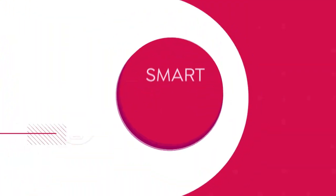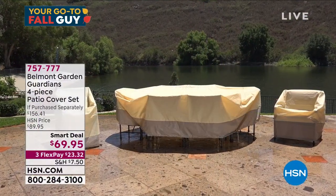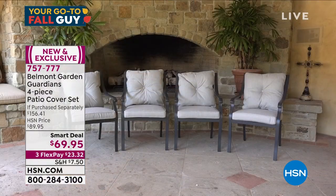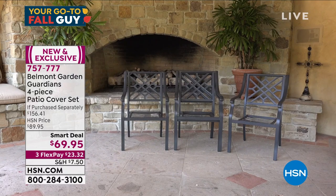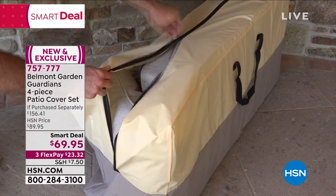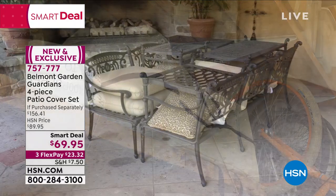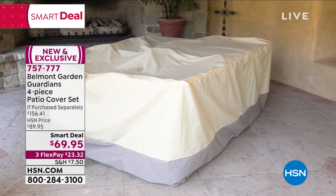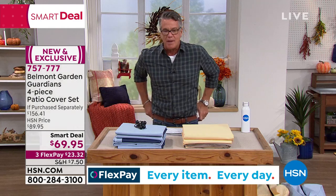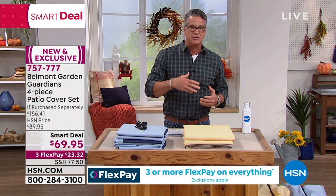We're going to start with a Smart Deal. If you have not ordered your furniture covers, order them today — this is the last day of Smart Deal pricing. These go up $20 tonight at midnight. You get covers for your smaller chairs, larger chairs, your big patio set, table and chairs, and one for your cushions as well. They are incredibly industrial, they're going to keep out moisture, snow, sleet, and rain.